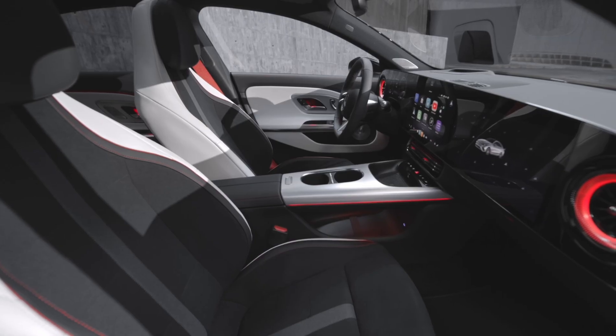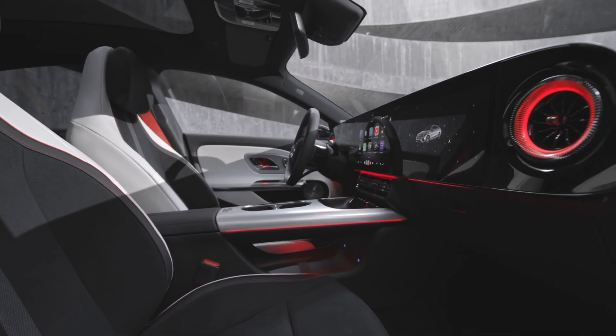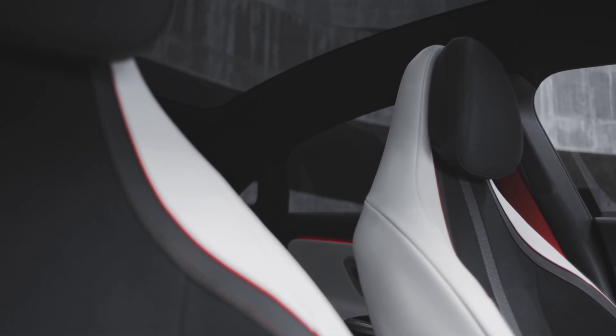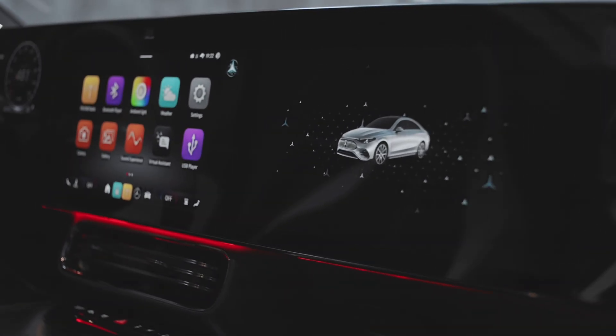Inside, the CLA is loaded with premium standard features: progressive line styling, LED headlights, heated Artico and fabric comfort seats, thermatic climate control, a panoramic roof, and 100-watt USB-C ports. You also get MB Charge Public for seamless charging and MB UX navigation.